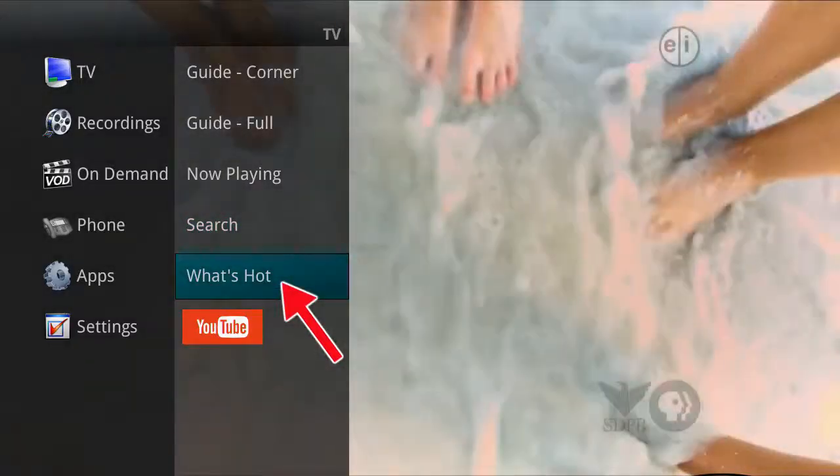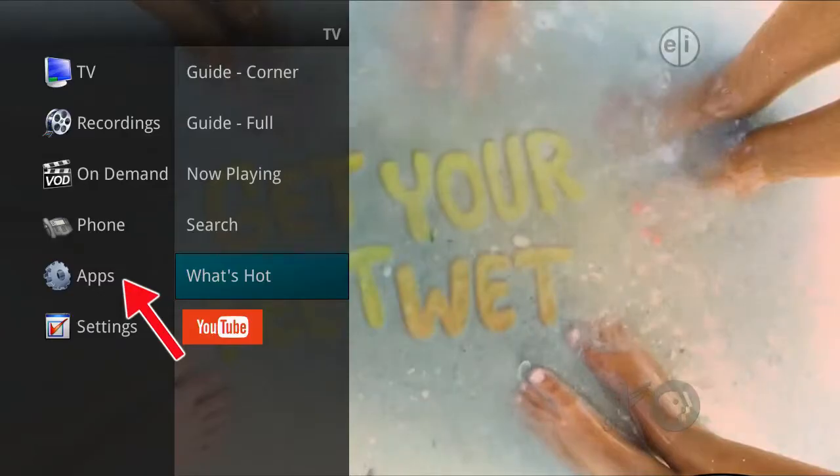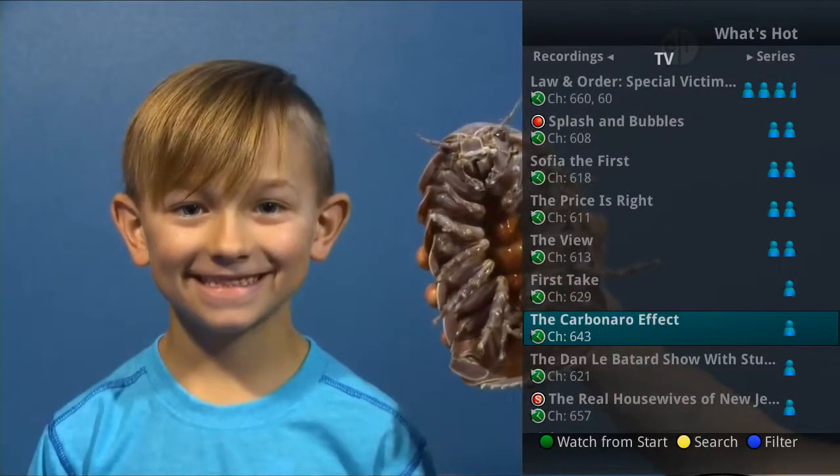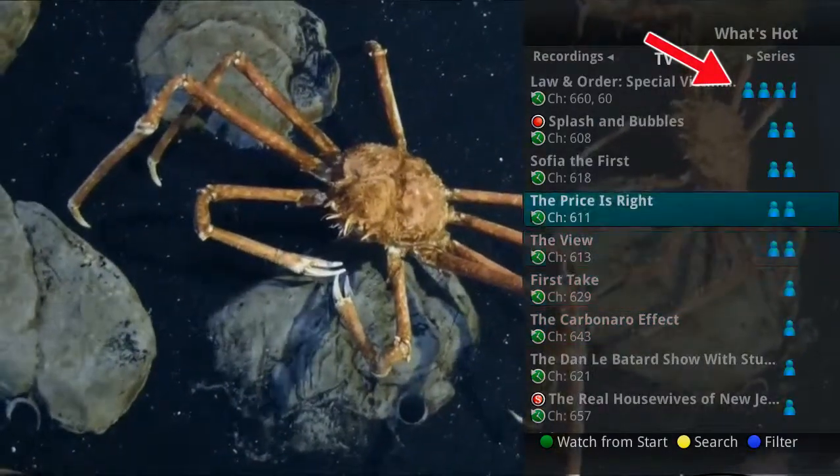What's Hot can also be accessed in the Apps category under the main menu to instantly bring up an on-screen window with the topmost watched TV shows, recordings, and series in their service area.